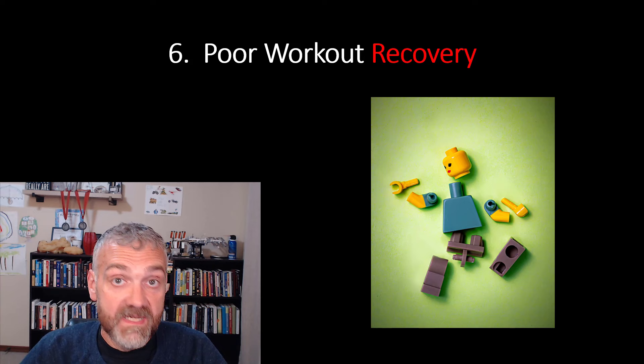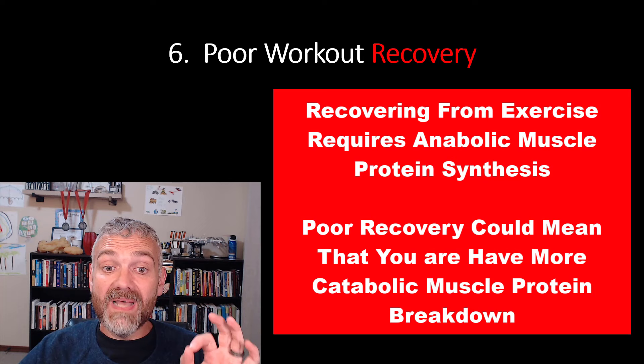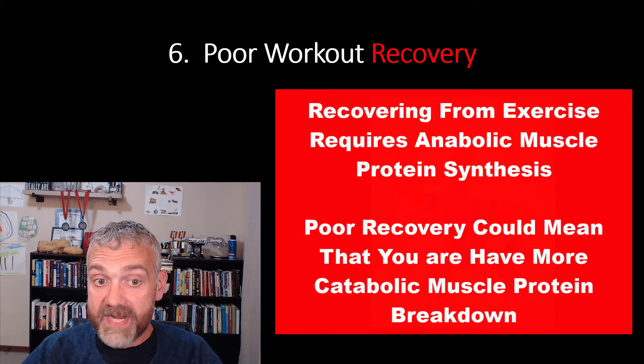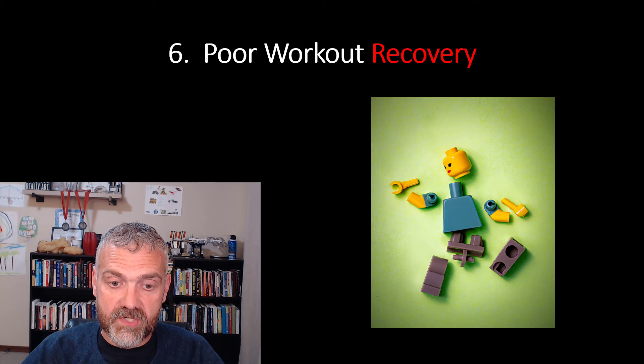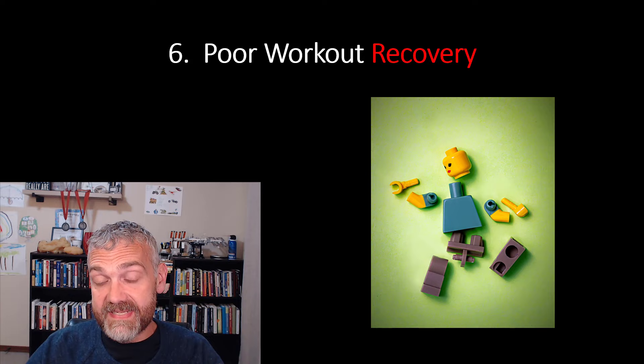Number six: poor workout recovery. Workout recovery is another great way to gauge the health of your lean mass, because recovering from exercise involves an anabolic state of muscle protein synthesis — you want to be building and repairing yourself. This is hard to do if you're in a catabolic state of muscle protein breakdown. It typically takes me one to two days to completely recover from a heavy training session. I start to get nervous if it takes longer than that, because then I'm wondering if my body is in a catabolic breakdown state too often — which could mean it's breaking down lean mass.